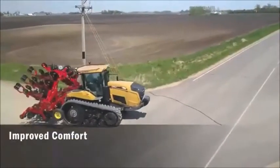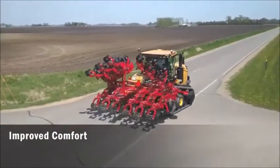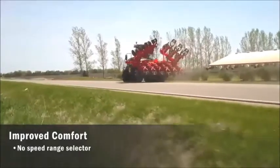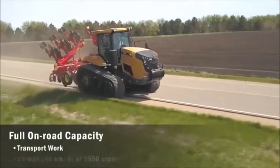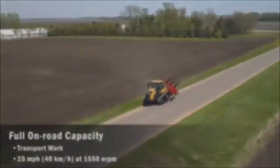The Challenger AccuDrive AccuVT also takes its intelligence out on the road. There is no speed range selector, so the entire power range is driven in one speed range from zero to 25 miles per hour. The MT700 reaches 25 miles per hour at a fuel-saving 1,550 engine RPM.